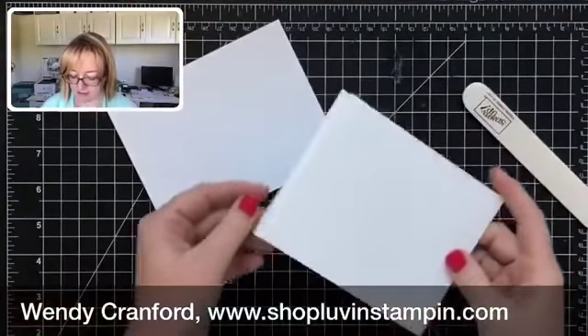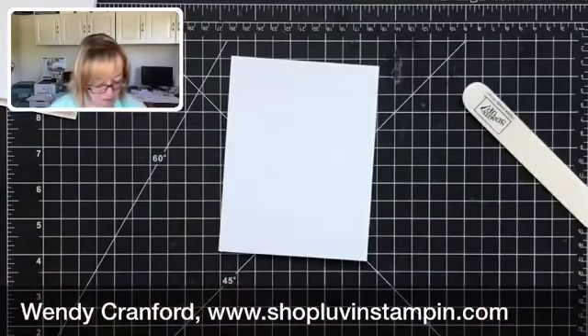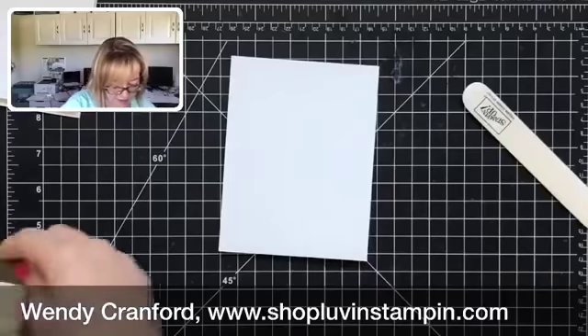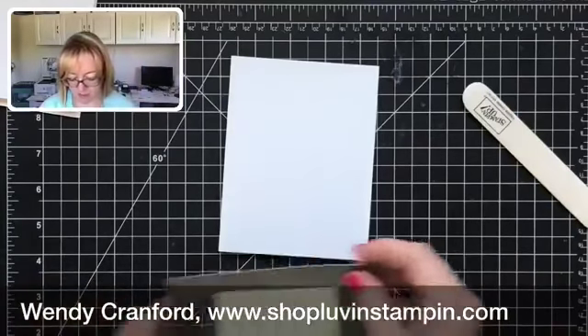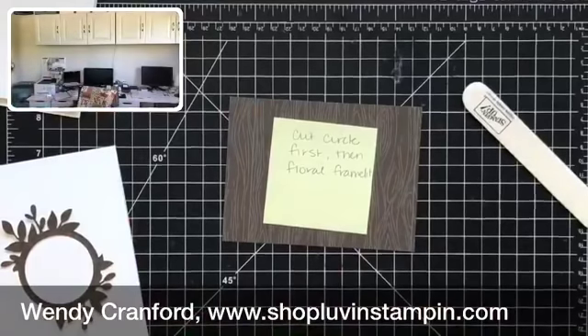This shorter piece is going to go inside the other piece. Let's fold them and burnish the edges using a bone folder. We're going to set this shorter piece aside for just a second and focus on the main piece.